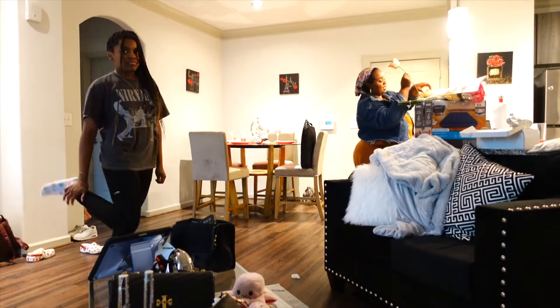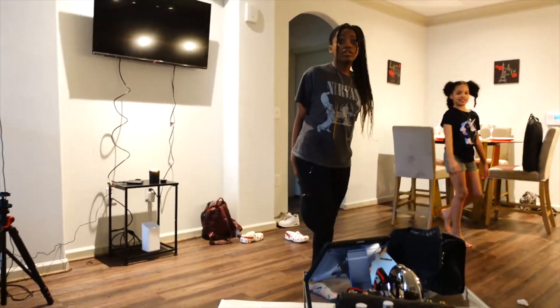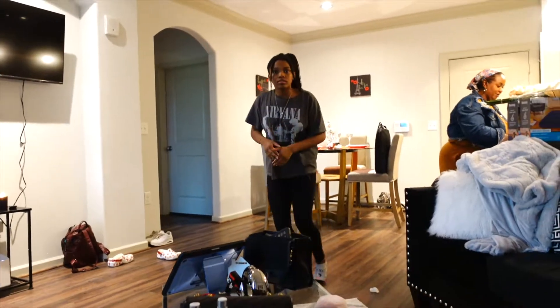We need something easier. Something easier - we request something easier. A one-two step. The electric slide. Something that we know we can do. I should have brought the electric slide.